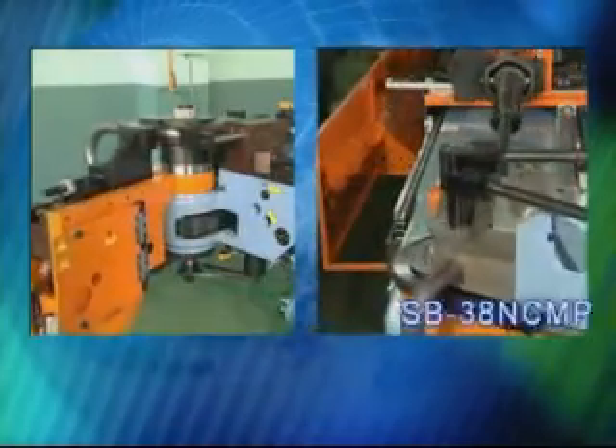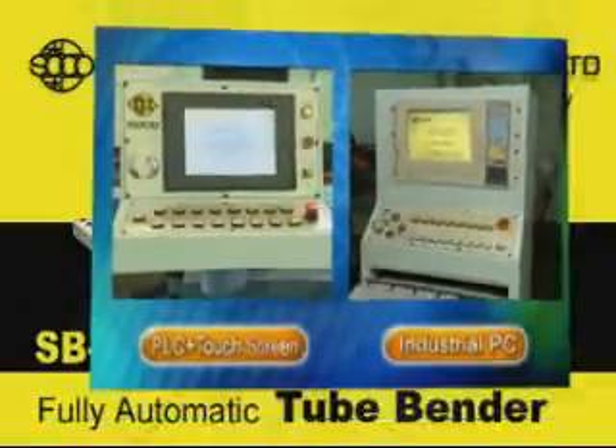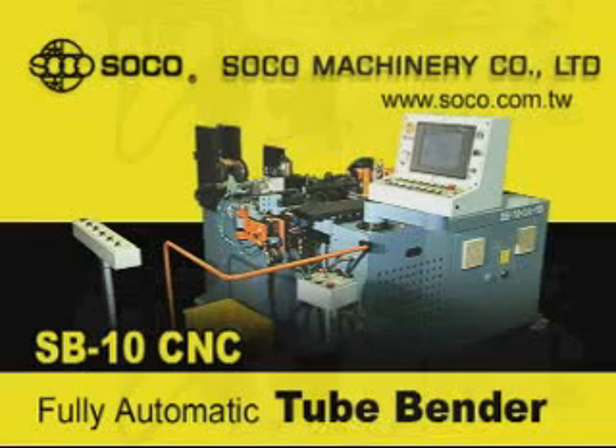Soco continues to research and develop customer-oriented solutions to provide quality and precision. Soco, bent on being the best.